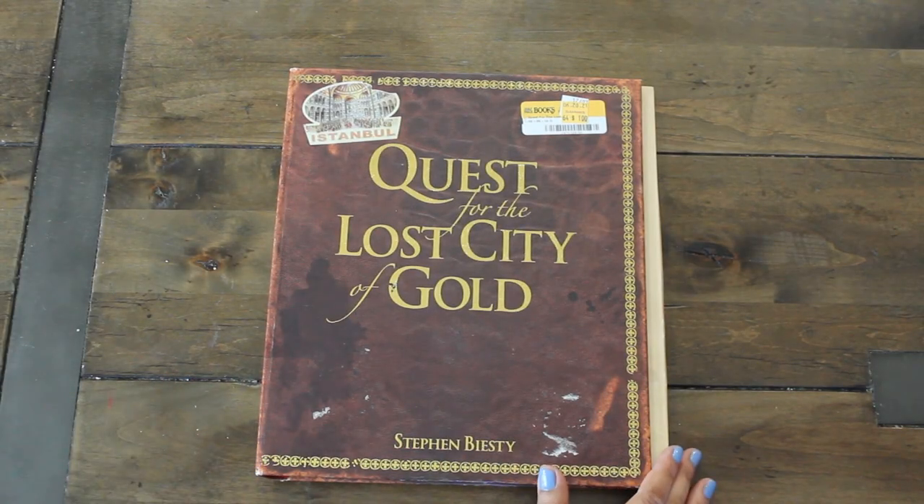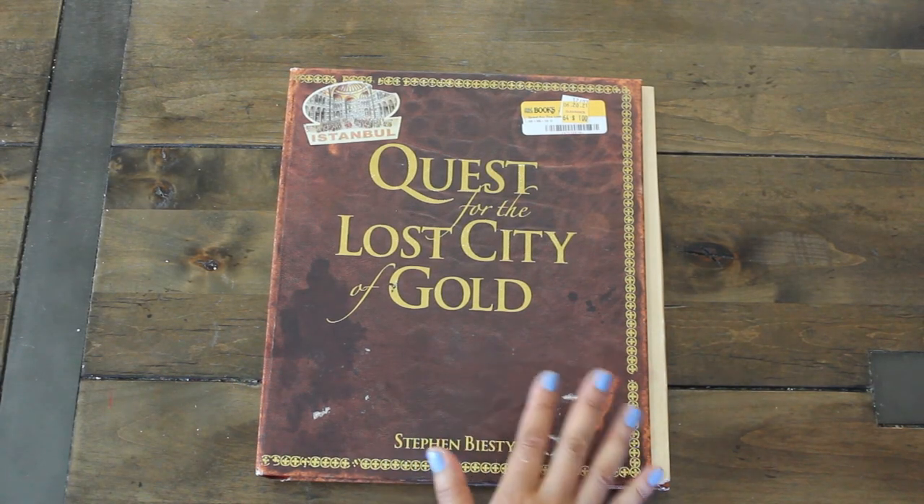Hi guys, welcome back to Caramia's Corner. Join me today for a little junk journal book haul.